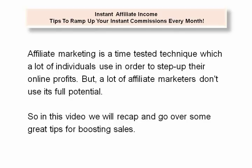Affiliate marketing is a time-tested technique which a lot of individuals use in order to step up their online profits, but a lot of affiliate marketers don't use its full potential. So in this video, we will recap and go over some great tips for boosting sales.